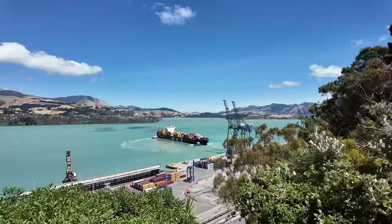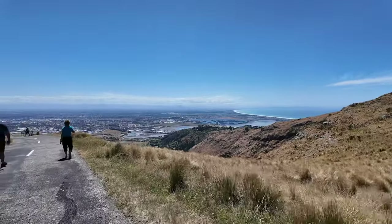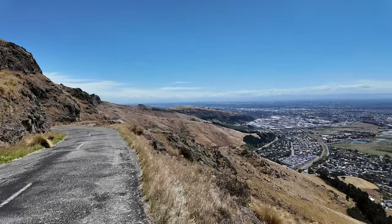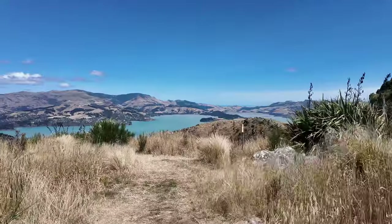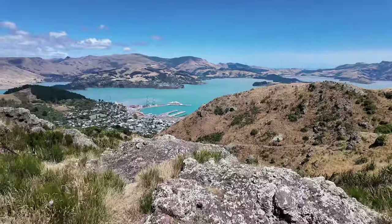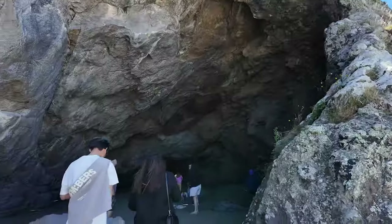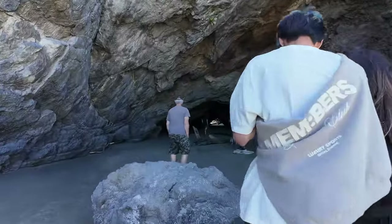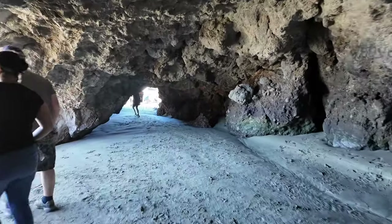Afterwards we made our way up to Summit Road for some incredible views on either side — looking down at Christchurch city center with the ocean, and then on the other side Lyttelton Harbour. Just spectacular views all around. We carried on to Sumner, an adorable beach suburb home to Cave Rock, which you can actually walk straight through at low tide.